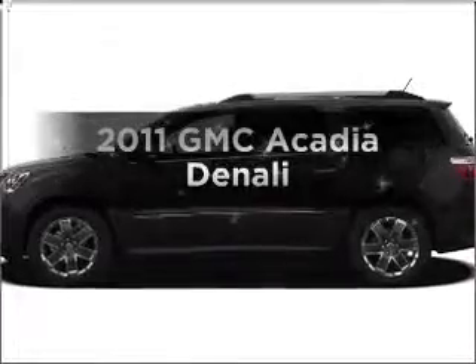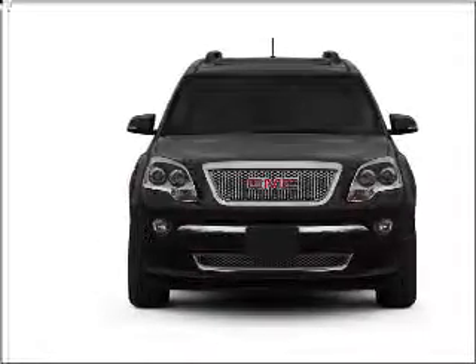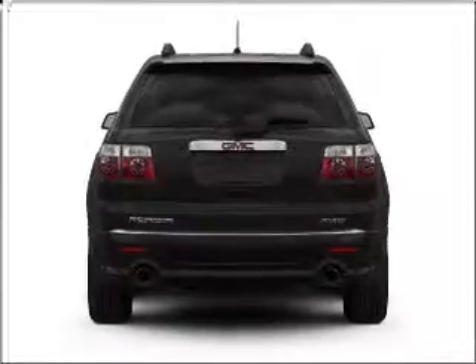Presenting the 2011 GMC Acadia — everything you need under one roof with this great vehicle. It features a solid six-cylinder engine that responds smoothly to its six-speed automatic transmission.